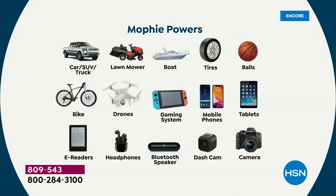If you have a gas-powered golf cart, this is a godsend. It will inflate your tires, sports balls, bike tires. It runs your drones, gaming systems, phones, tablets, e-readers, headphones, Bluetooth speakers, and dash cam — you name it. This will either charge, power, or inflate it.